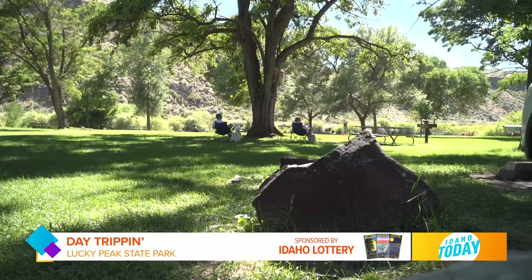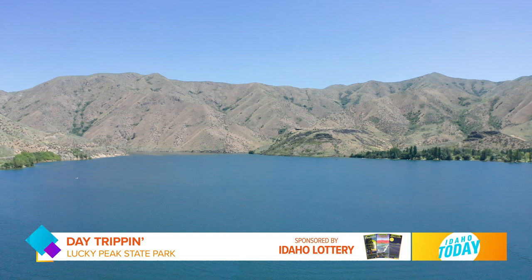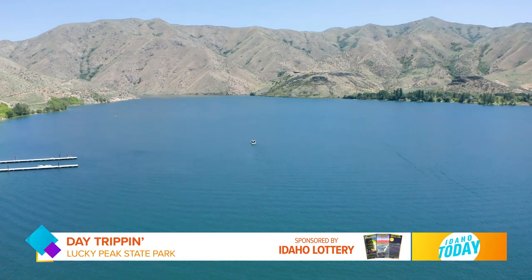If there's one thing that people are not aware about this park, it would be its quite extensive history. This whole area going way back has been inhabited. Native Americans used this area extensively, there were farms across on the other side of the river and other settlements throughout the entire area. Something that was new to me was that there are hot springs and cold springs that run through the entire area.